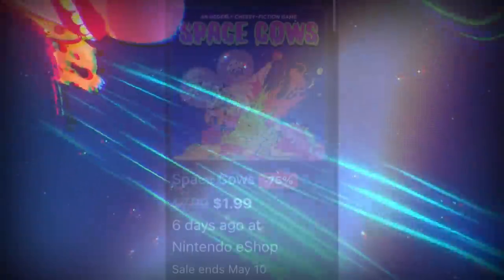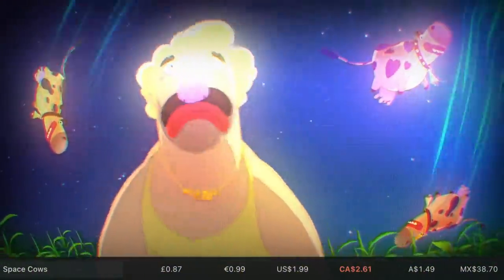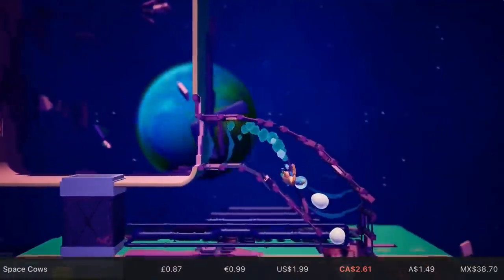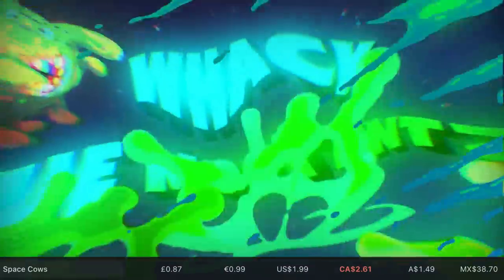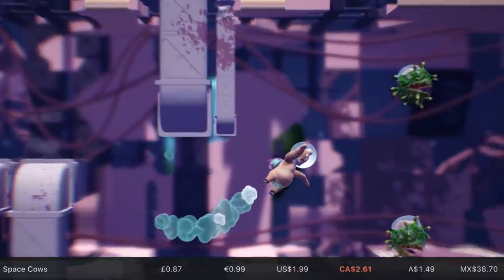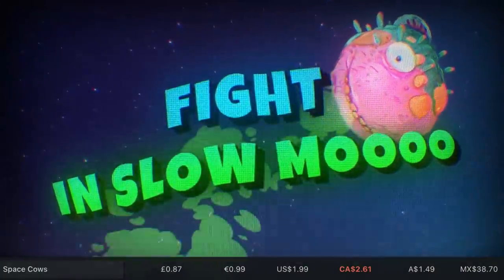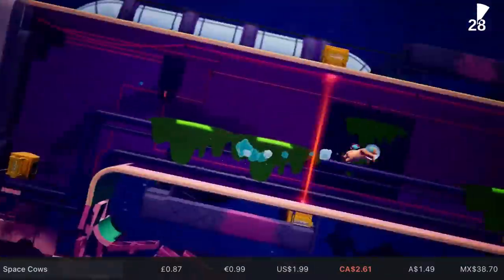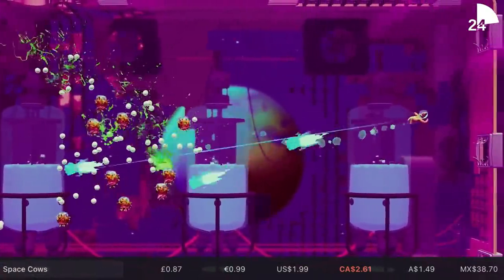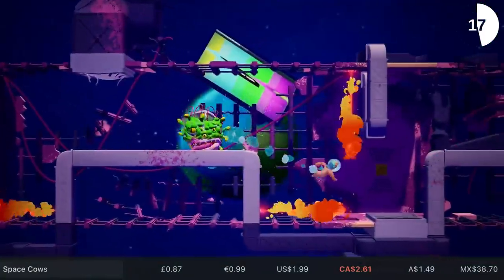Before we look at the two games you should avoid, we have our hidden gem of the week. This week, it's a game called Space Cows — or, to give it its full title, 'An Utterly Cheesy Fiction Game: Space Cows.' It's 75% off, which takes it down to $2 or your regional equivalent. I was expecting this to be absolute trash, but it's really good — it's very fun. It plays out a little bit like a twin-stick shooter, featuring a weaponized toilet plunger, and it's all zero gravity as well. I'm a big fan of physics-based games in general, and this one's just bizarre enough to be really enjoyable. I like the visuals — they're punchy, bright, vibrant — but everyone ignored it because they saw the name Space Cows and thought, no thanks. Well, here I am saying yes please. It's 1.1 gigs to download and well worth a pickup if you're looking for something completely off the wall.